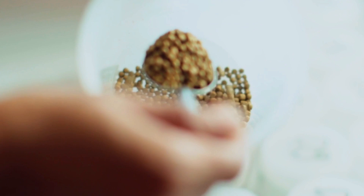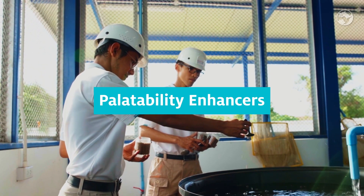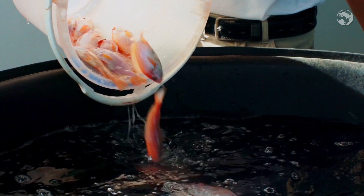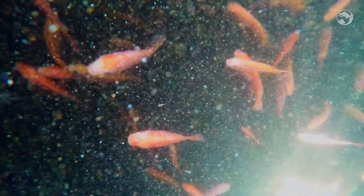Simrise AquaFeed specializes in developing, testing, and manufacturing sustainable ingredients and palatability enhancers that help AquaFeed manufacturers produce high-performance diet and feed with low-carbon footprint. We create unique taste, nutrition, and health solutions that serve today's aquaculture industry.